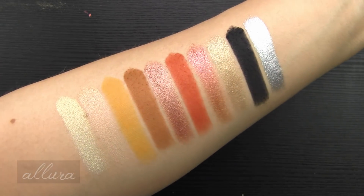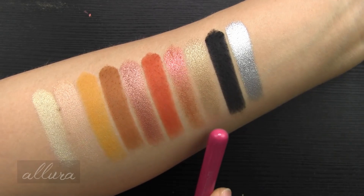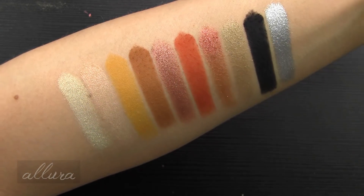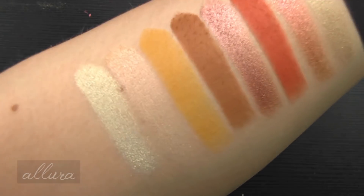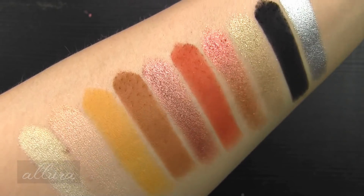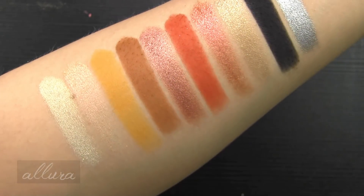Here are the first ten shades. I am pleasantly surprised — the least creamy and smooth were just two shades, but overall these are super creamy, smooth, and pigmented. Those mattes have perfect pigmentation and finish.